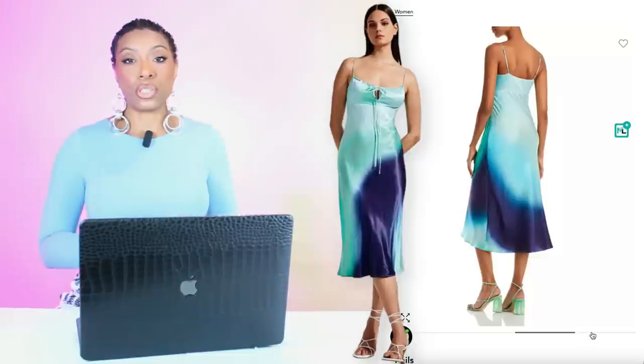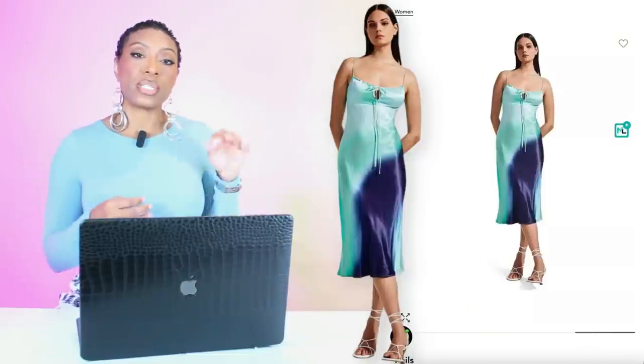Bloomingdale's number two — they have this dress by Rails, coming in at $238. This one is again very similar to the color palette that Monroe Steel is wearing, even though these are all blues. It's got the strappy shoulders that we need, and it comes in sizes extra small to extra large.